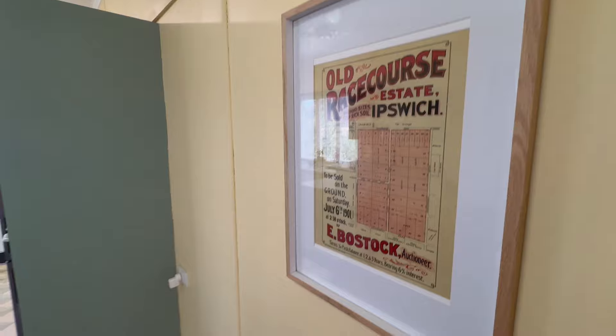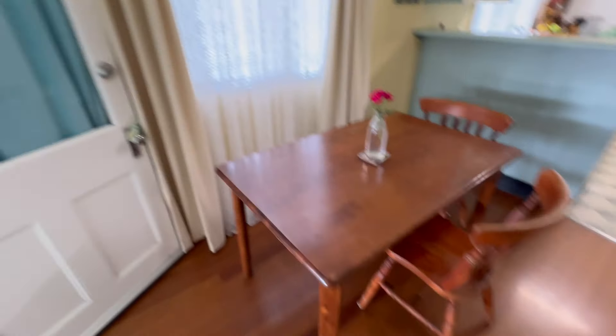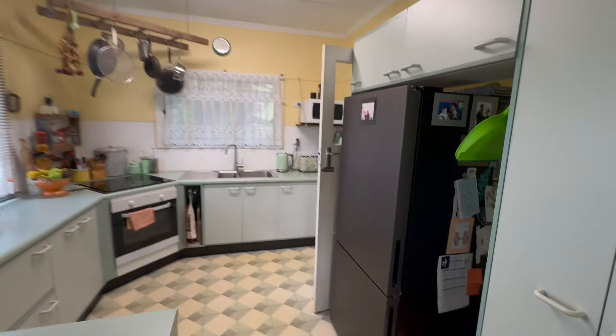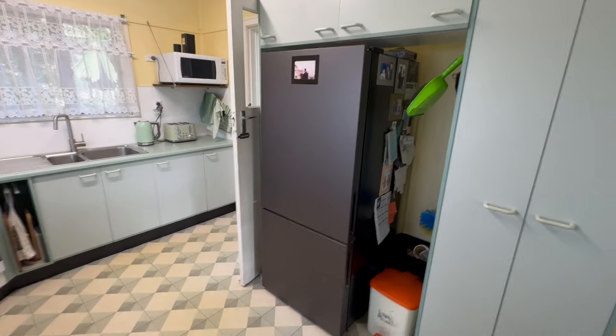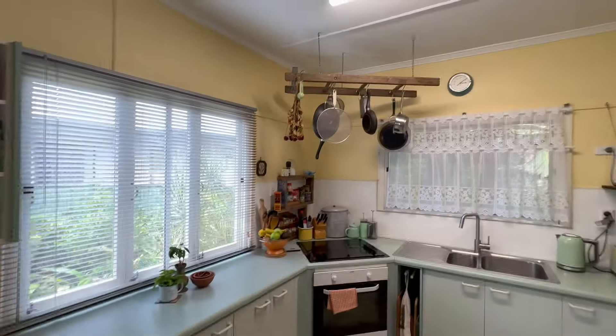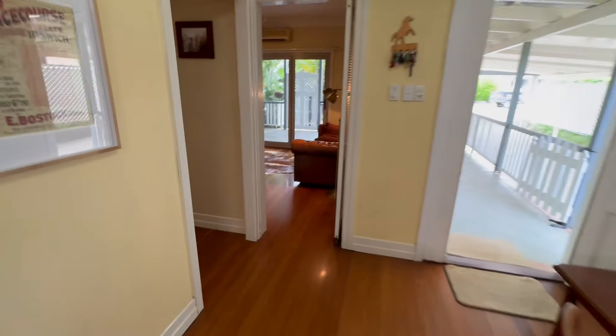We've got some vintage real estate memorabilia in the house. Separate dining there, and we've got the kitchen as well — one of the biggest fridge spaces in Australia, I'm sure. Look at that crazy double-door pantry. Gold timber ladder up there, pot hanger, and a very good benchtop with the breakfast bar there as well.